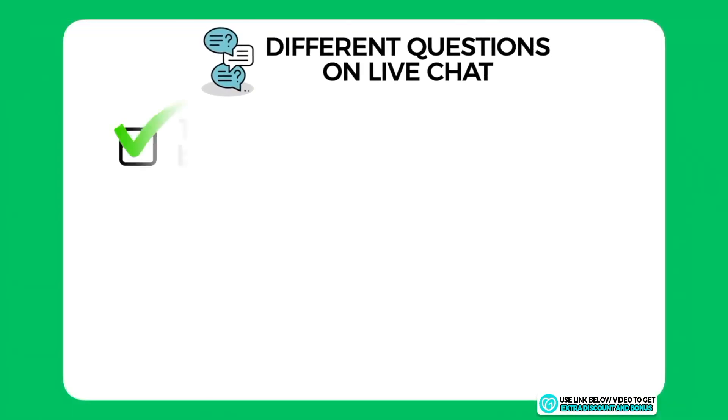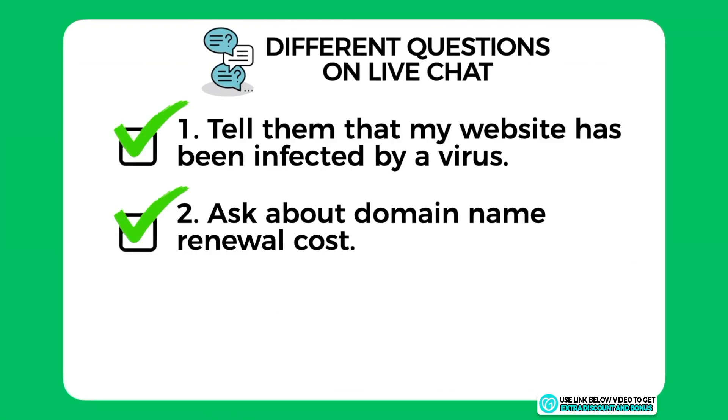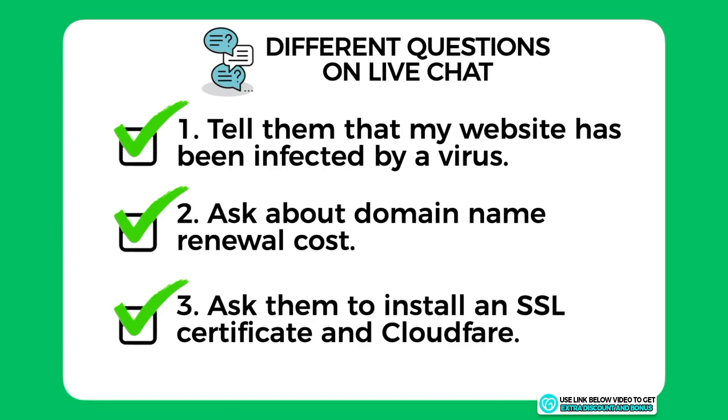GoDaddy provides 24/7 customer support through email, phone, and live chat. I'll test them by asking three different questions on live chat: one — I'll tell them I've been infected by a virus and ask for help; two — I'll ask about their domain name renewal costs; and three — I'll ask if they can install an SSL certificate and Cloudflare for me as a complete newbie.